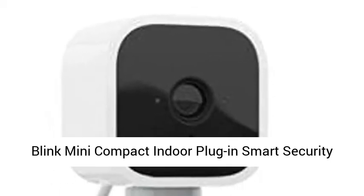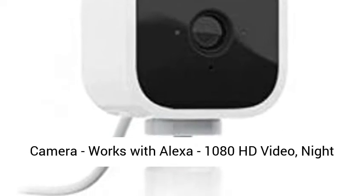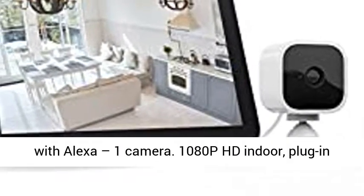Blink Mini Compact Indoor Plug-in Smart Security Camera, works with Alexa. Features include 1080 HD Video, Night Vision, Motion Detection, and Two-Way Audio. One Camera.